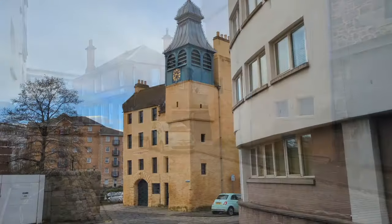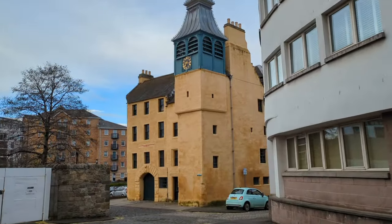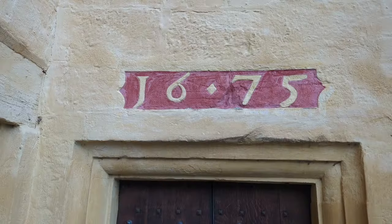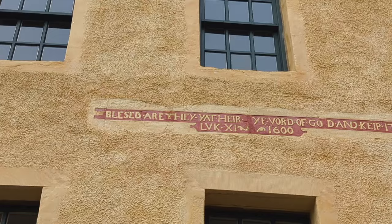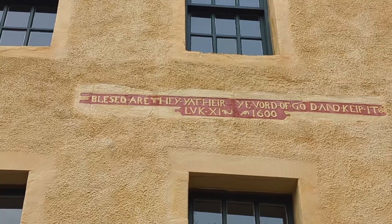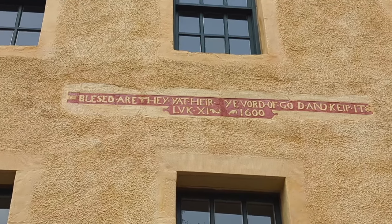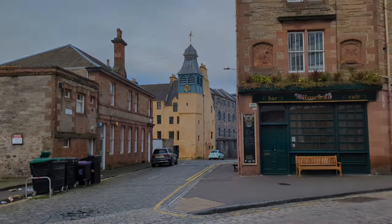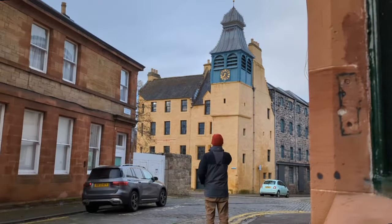The stair tower facing away from the river was added in 1675 and together with the four-storey block of the attached complex formed a part of the old church, though much more of this was demolished during the 19th century when the site was converted to industrial use as a mill. It is a beautiful building and a hidden gem of Leith.